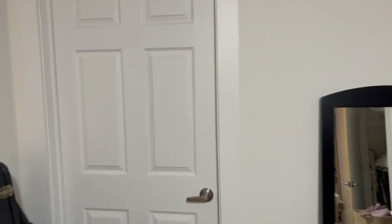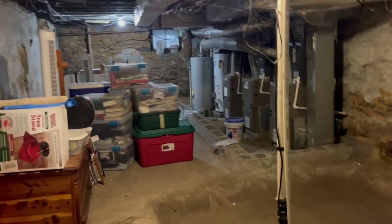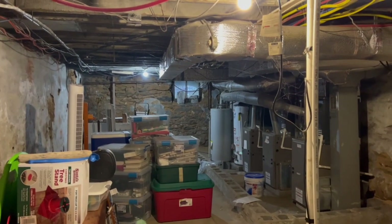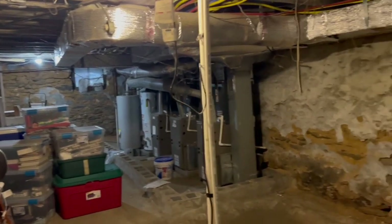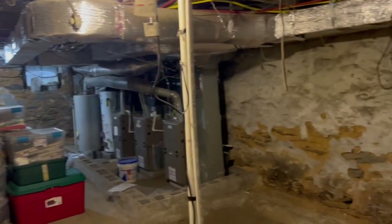And here, this door will lead you to the utility room. No one has access except the resident of Unit 1. You can use it as a storage space — as you can see, the current tenants are using it for that.